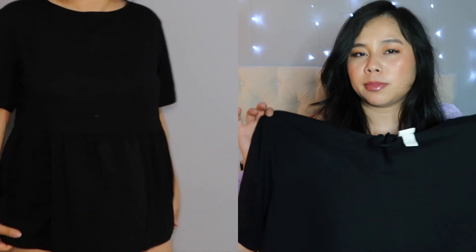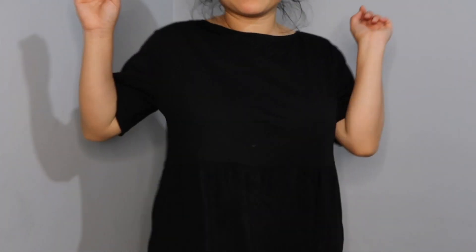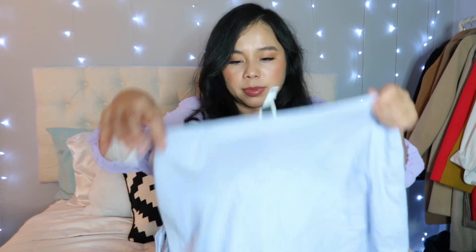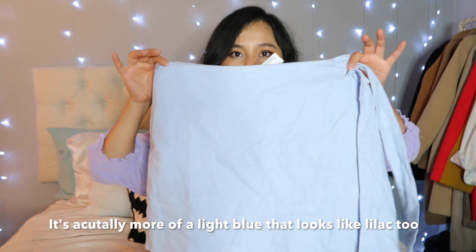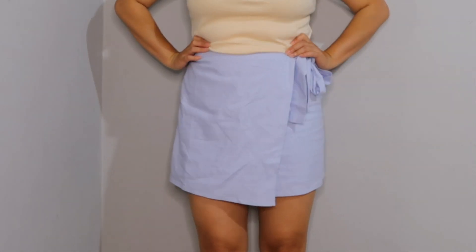Another H&M item I bought is this t-shirt — it has like a peplum style. What really drew me to this t-shirt was that on the back it has like a tie, so it's really cute and pretty. The next item I bought from Forever 21 was this beautiful blue skirt. It's really flattering because it has a tie here. It has a zip on the side and the skirt is not too short, so I love that.